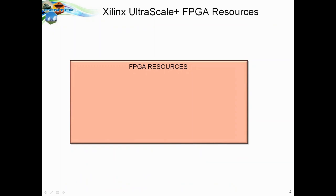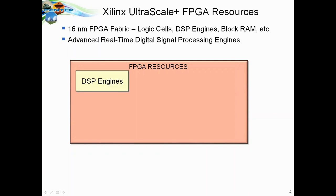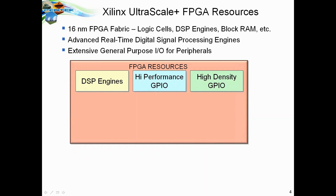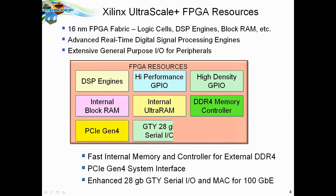What's inside the RFSOC chip is an amazing collection of resources. It starts with 16-nanometer Kintex UltraScale Plus technology for logic cells, DSP engines, block RAM, and advanced IO functions. You have internal block RAM, internal ultra RAM, controllers for external DDR4 memories, a PCI Express Gen 4 interface, and very fast gigabit serial links supporting a 100 gigabit Ethernet MAC built right into the chip itself. It's extremely well supported in terms of infrastructure for a lot of different applications.